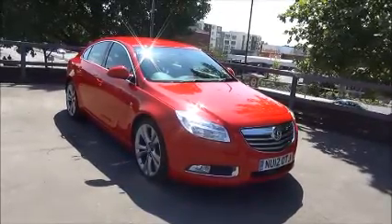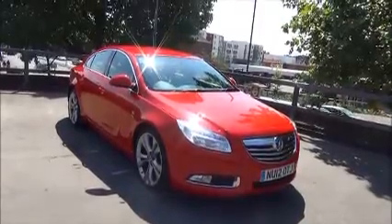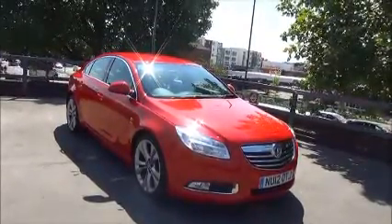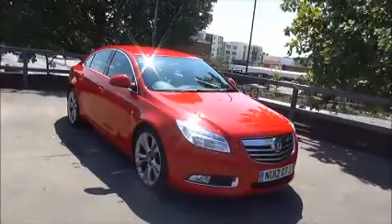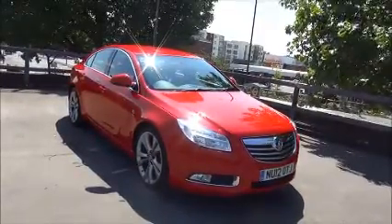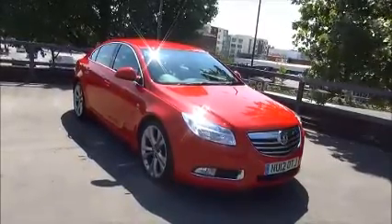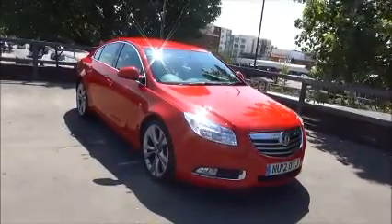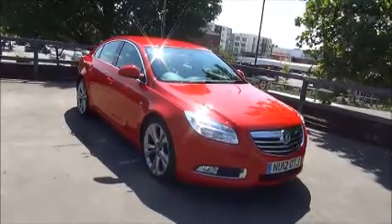Welcome to Now Vauxhall. Here today we have a Vauxhall Insignia SRI VX-Line 2-litre CDTI engine, 5-door fitted with a manual transmission. Finished in power red, the car is registered on the 16th of April 2012 and as you can see is on a 12 plate. The Insignia has a warranted mileage of 44,794 miles.